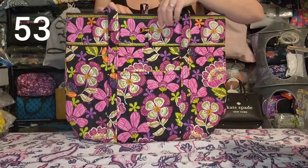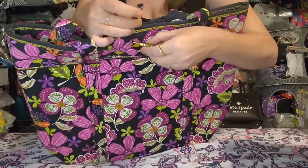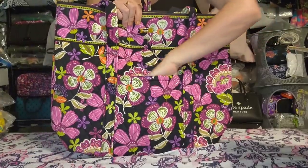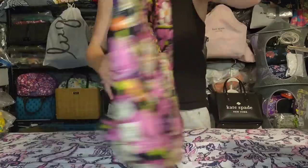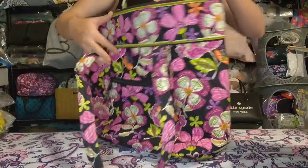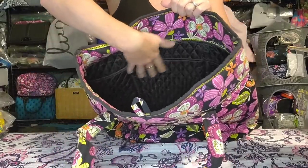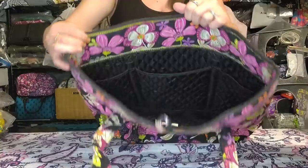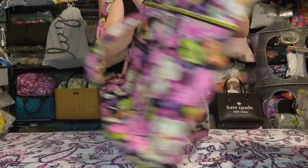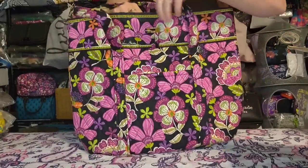Next is the older style Vera Tote in Pirouette Pink. It has a loop and toggle closure instead of a zipper. On the side there's a quilted slip pocket; on the back a zipper pocket. Inside you get six quilted slip pockets that are robust and stand up along the edge of the bag, and a removable base in the bottom so you can wash it. I just don't use totes.